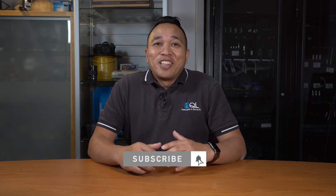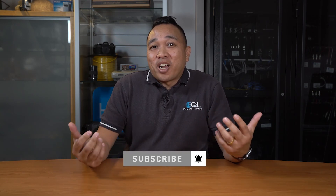If you found this video informative, don't forget to give it a thumbs up and subscribe to this channel. This will allow you to get notified of our latest products designed to save you time. At EQL, we're always here to help and support your business.